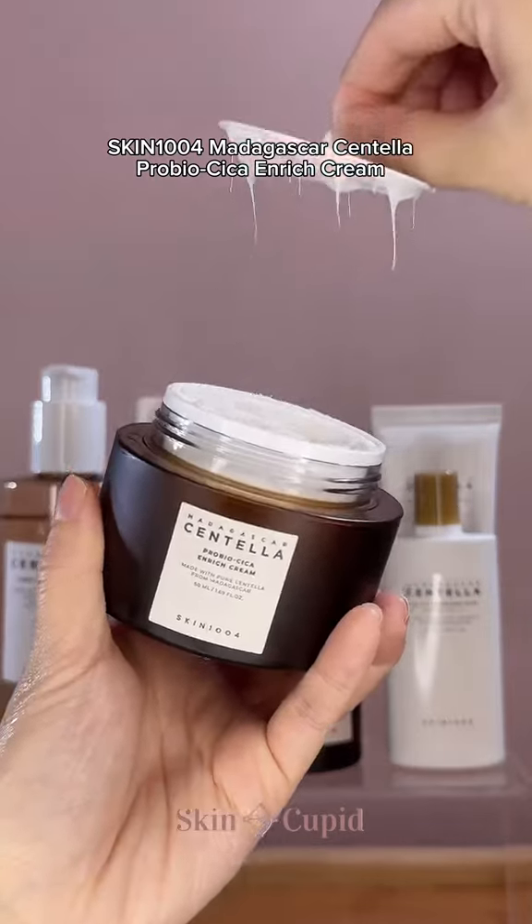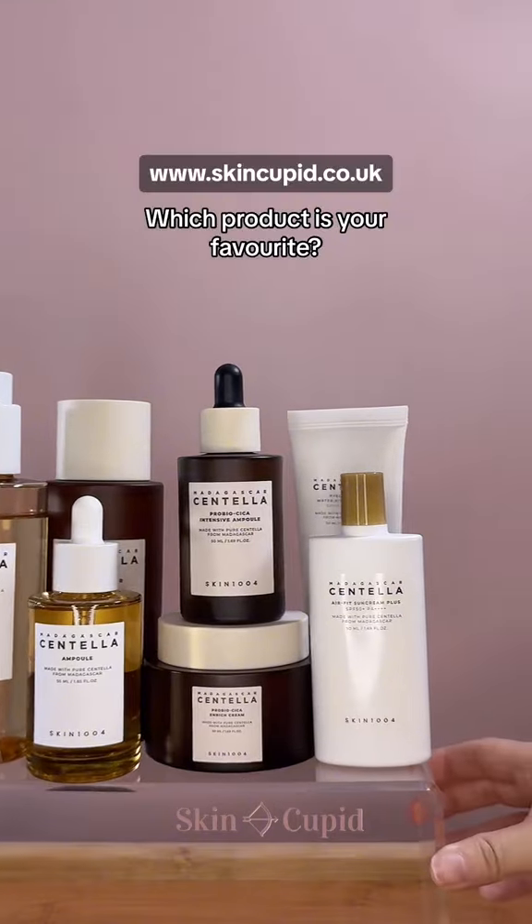You can get all of these at SkinCupid, and we would love to know which Skin 1004 product is your favorite.